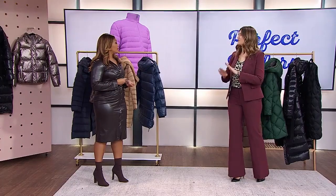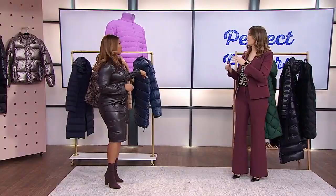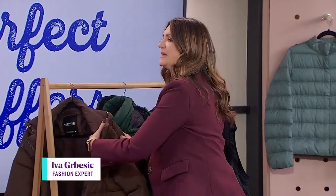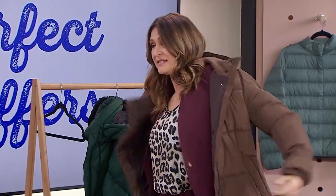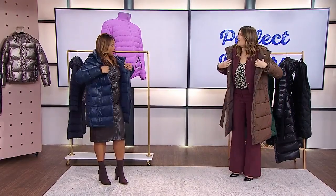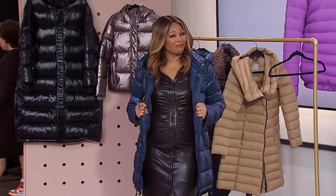We're going to start with what puffers are made of. Puffer jackets are simply a quilted jacket, and within that quilting section is insulation — whether that be duck or goose down, which one of us is wearing, or a synthetic fiber. That insulation traps in warm air, keeps cold air out, and that's why they're so warm and so light.